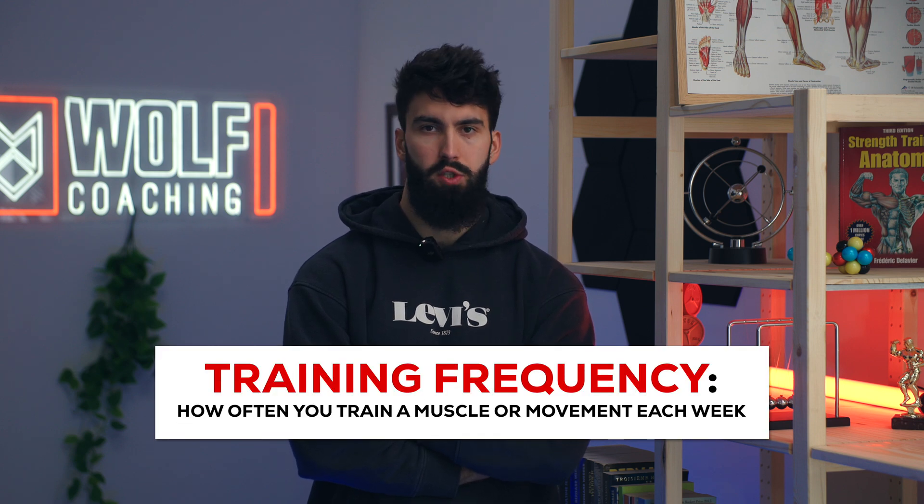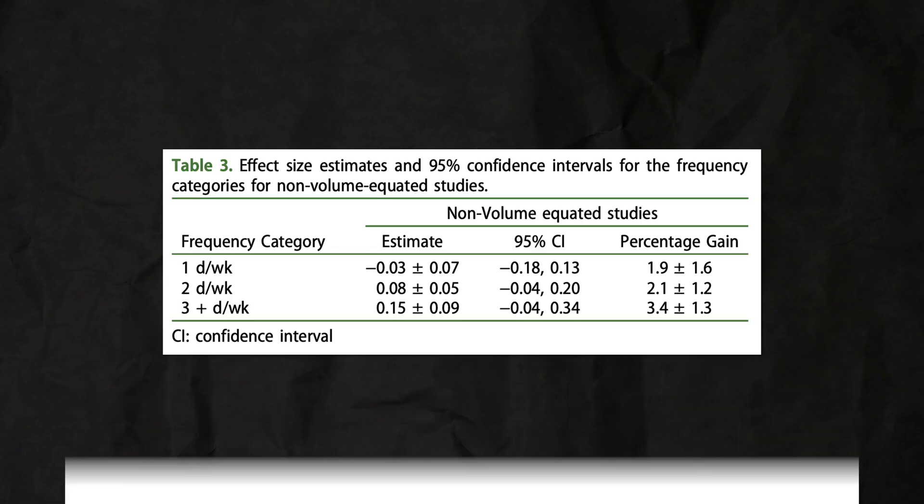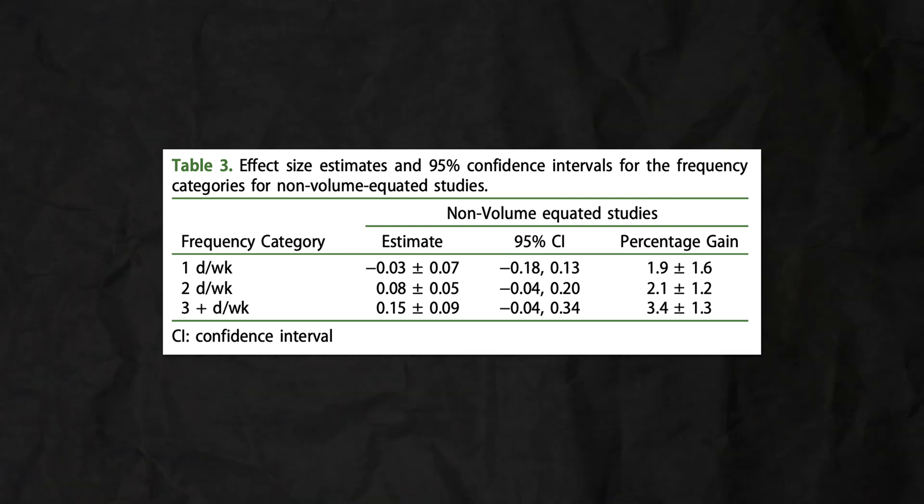What does the research on frequency say? How often should we train a muscle group for hypertrophy? The most up-to-date research on frequency is the meta-analysis by Brad Schoenfeld from 2018, including a variety of studies that measured the impact of frequency on muscle growth. When volume was equated for in these studies, frequency played little to no role in modifying hypertrophy. However, when volumes weren't equated for, there may have been a slight benefit in favor of higher frequencies of three or more times a week compared to once a week.